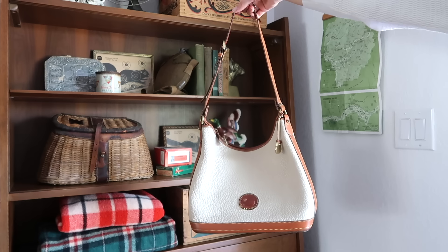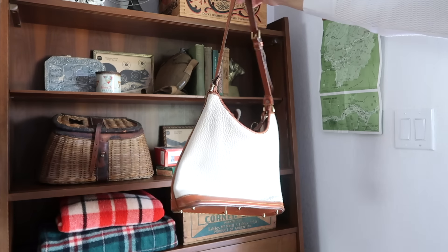It has a cute little pocket in front, a big pocket, and my favorite thing about it is a little wallet built right in. It's the purse I've been using a lot lately, and I love the color. Then I found this Dooney and Bourke purse — I love the size of it.